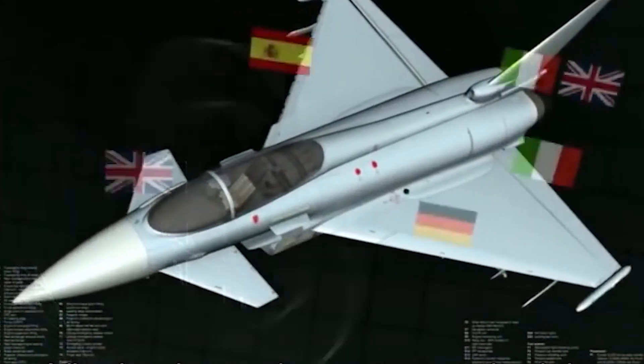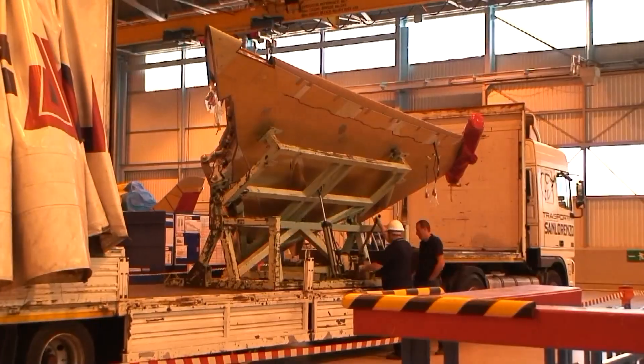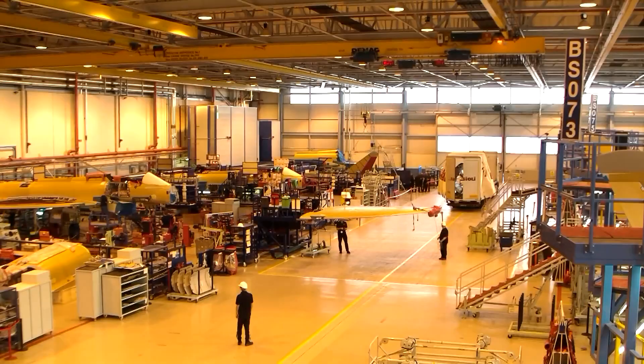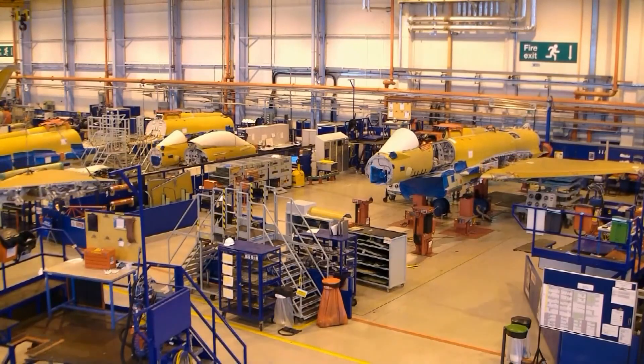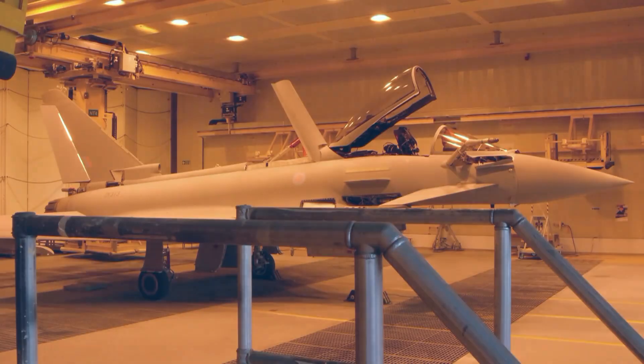Italy, West Germany, and the UK opted out and established a new EFA program. In Turin on 2 August 1985, West Germany, the UK, and Italy agreed to go ahead with the Eurofighter, developed by a consortium of companies from the participating countries, including BAE Systems and Leonardo.